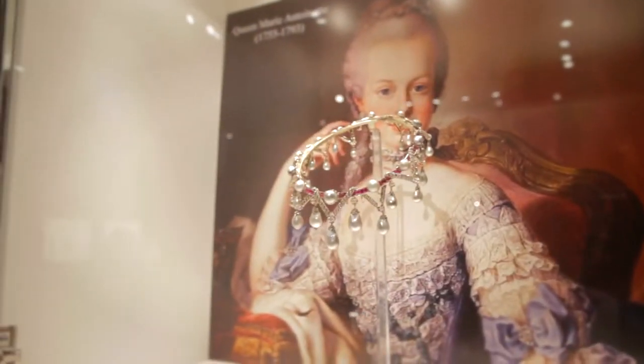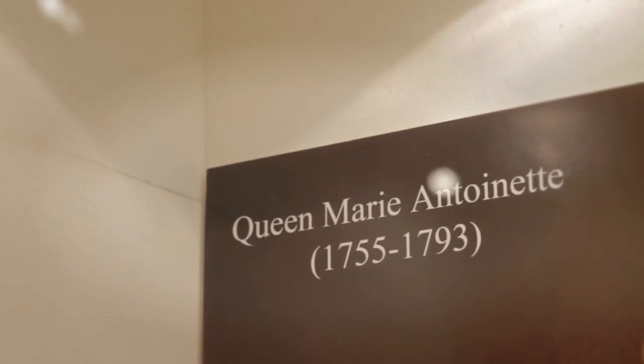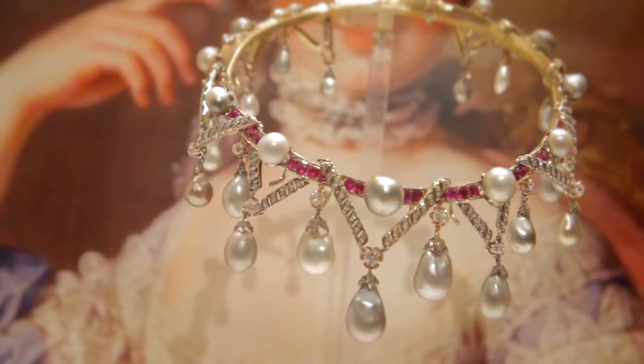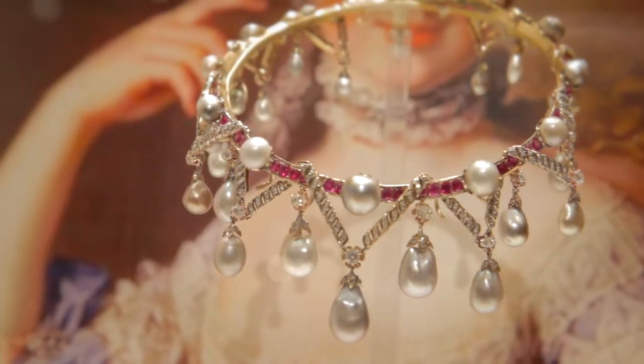And surprise, surprise, here are Marie Antoinette's pearls. This necklace that belonged to the Duchess of Sutherland is made up of pearls that Marie Antoinette gave to the Duchess for bringing her food and clothes when she was thrown into the Bastille. It could be yours for 208,000 pounds.